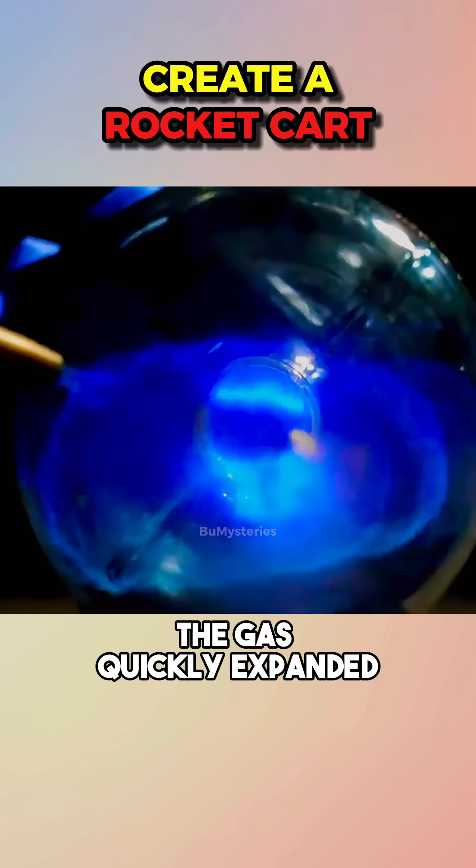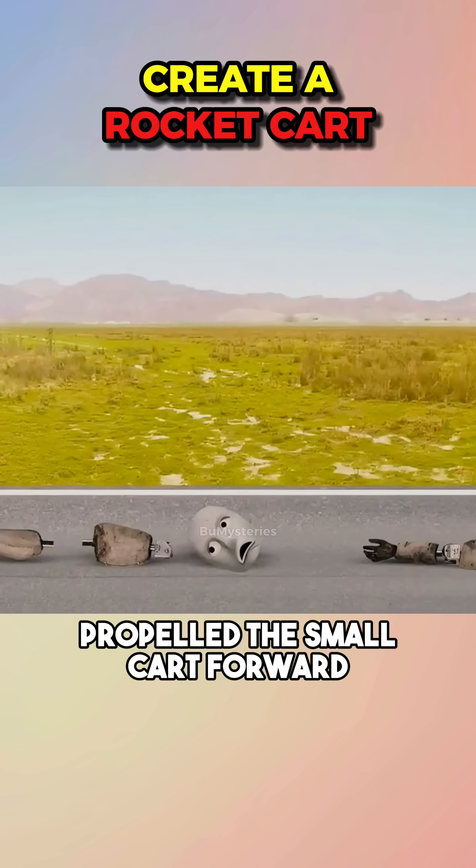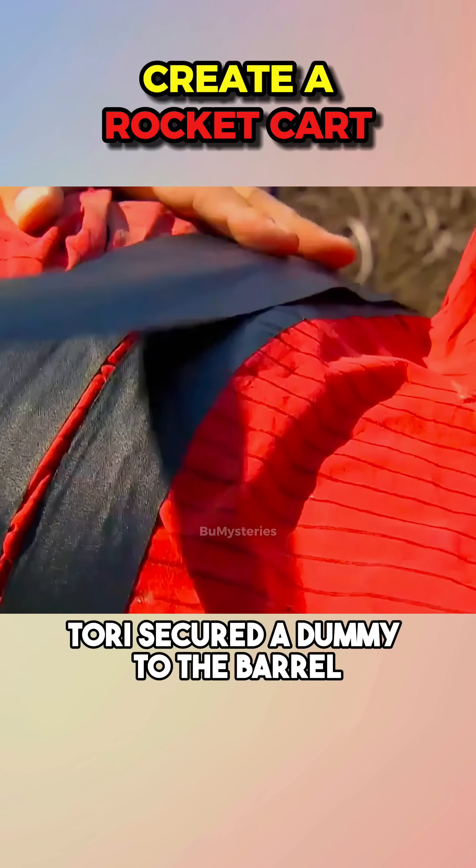The gas quickly expanded, shooting out from the barrel's opening, creating thrust that propelled the small cart forward. They decided to build a cart using a 55-gallon metal barrel. Since there were no volunteers, Tori secured a dummy to the barrel.